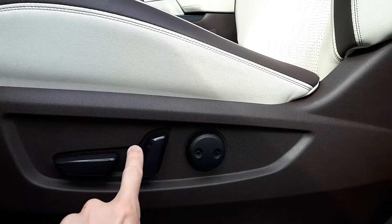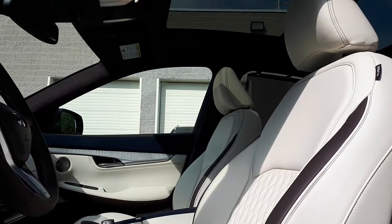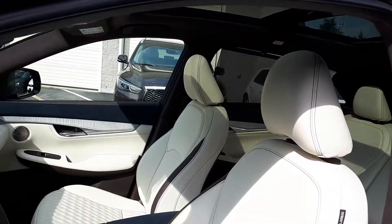There's also power seating and lumbar support, a leather interior, plus a sunroof up top and plenty of space for up to five passengers.